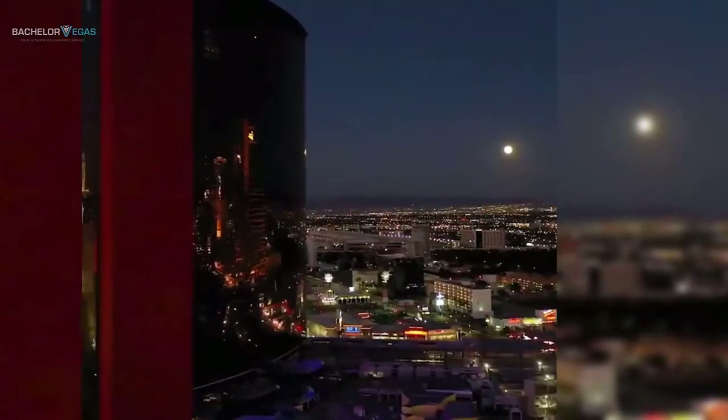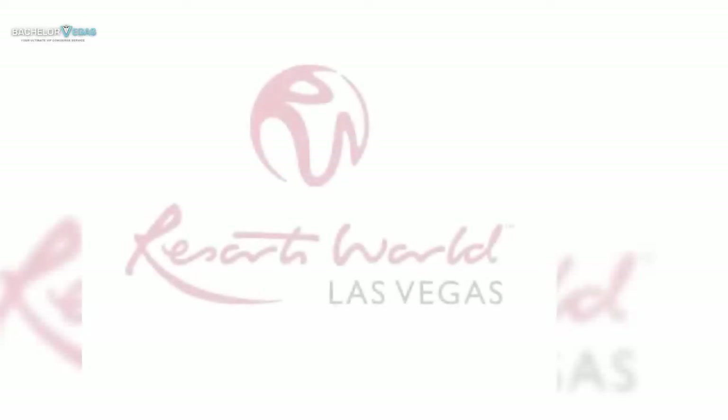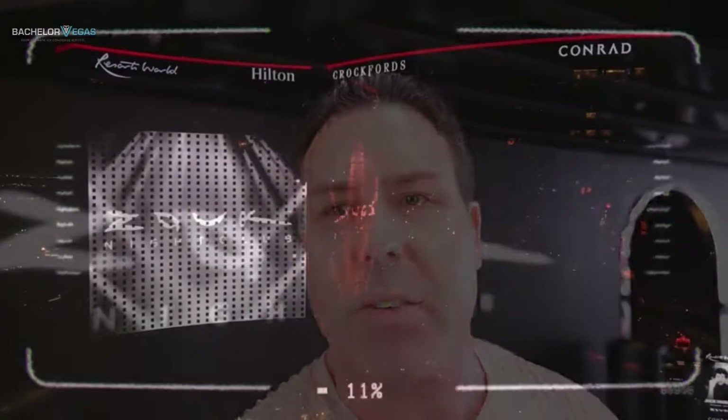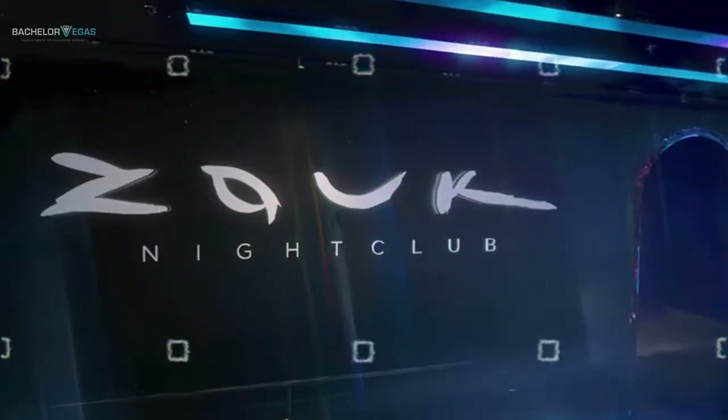We're at the Resorts World, which is a beautiful new hotel across the street, almost from the Wynn Encore Complex. They got really something cooking here. They got a new dayclub called IU Dayclub as well, but the big hitter here is Zouk Nightclub, and that's what I'm standing in front of. So let's talk about Zouk and Zouk Nightclub Bottle Service in Las Vegas, and I'm going to give you all the ins and outs of getting into this place.